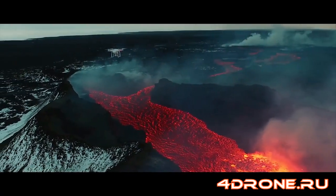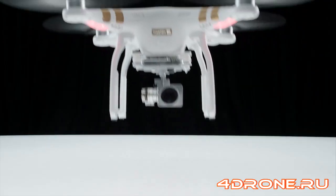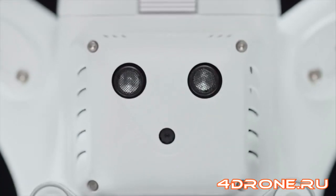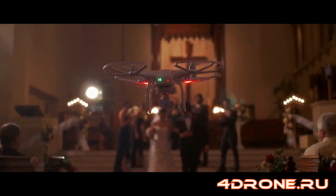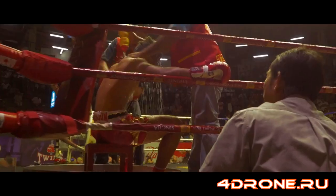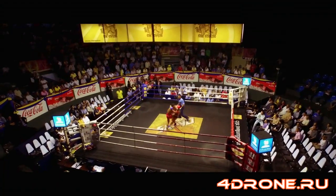One of the most exciting new features of the Phantom 3 is the new integrated vision positioning system. Using a trio of small sensors, the Phantom 3 accurately tracks the ground underneath it. The Phantom can both hover and fly low to the ground, and even fly indoors, which expands its uses and capabilities exponentially, and gives artists much more creative space than ever thought possible.